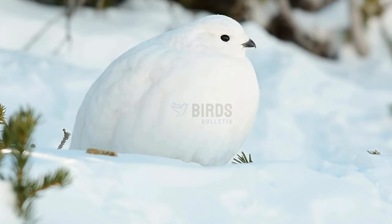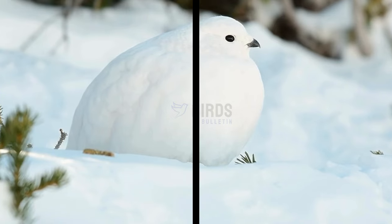I hope you enjoyed learning about the incredible ptarmigan. Let me know in the comments what cool bird you would like me to cover next.